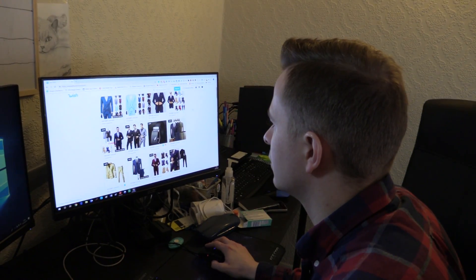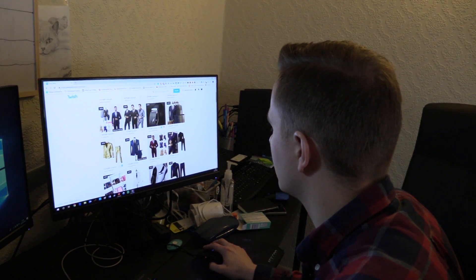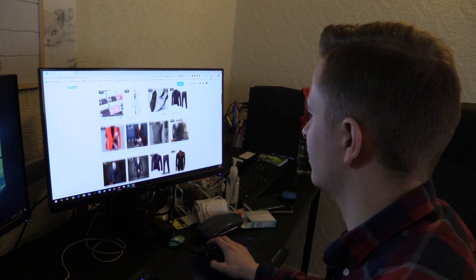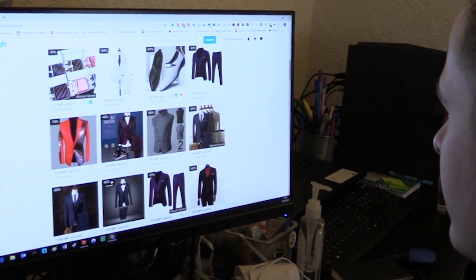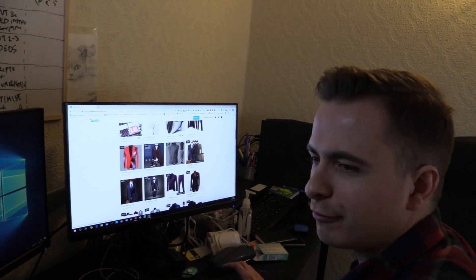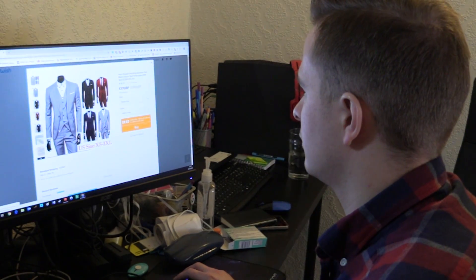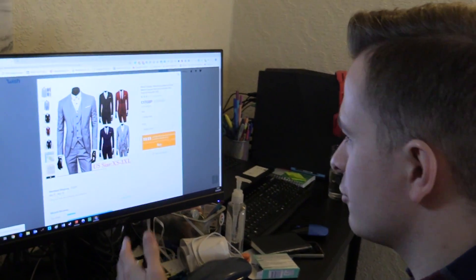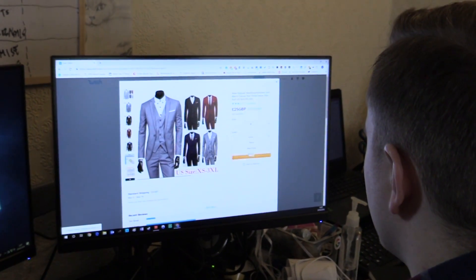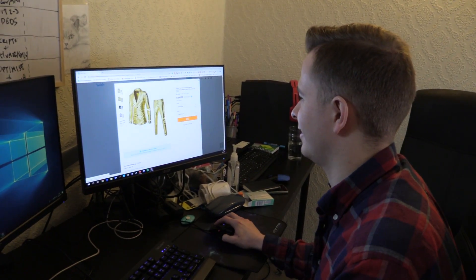There are way more options than I expected here. Some of them look cheap — this one says it's like 17 pounds, but when you select the size and color you want, it goes up to like 25 quid.